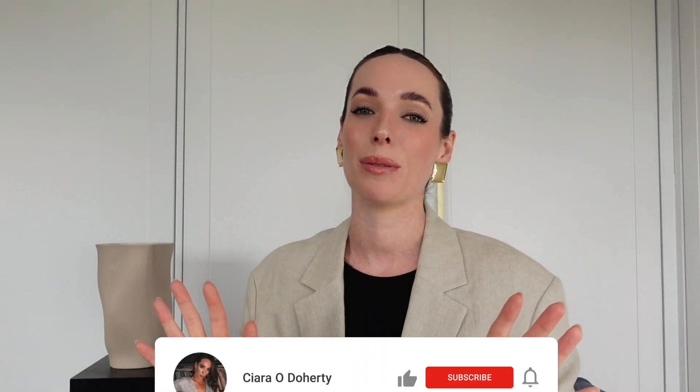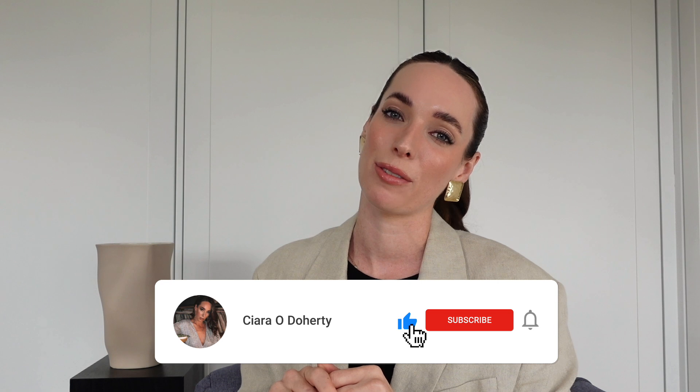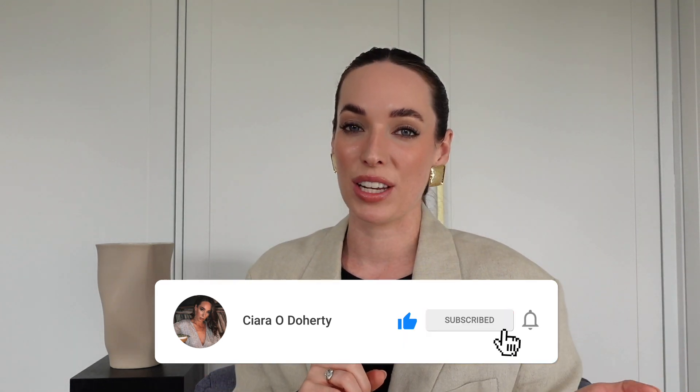Well, hello there and welcome back to my channel. If you are new here, my name is Ciara. I share videos on shopping for the best basics on the high street, how to build a capsule wardrobe and lots of other good stuff. So if that sounds good to you, then do hit subscribe. In one of my latest videos where I talked about how to look expensive, I touched on shapewear and underwear, and a bunch of you asked me to do this as a dedicated video. So here we have it.